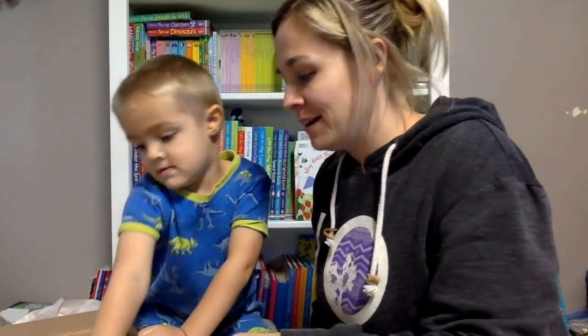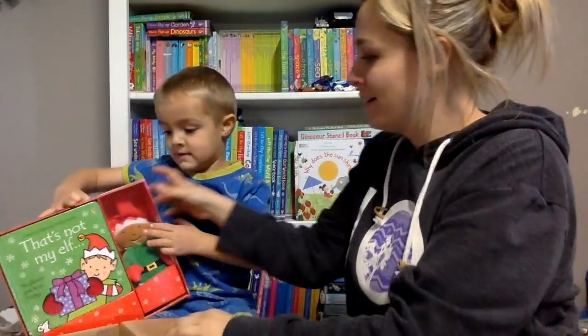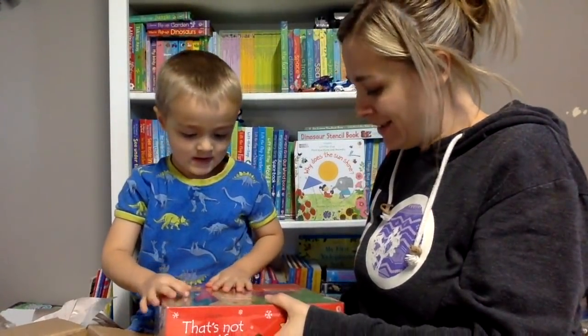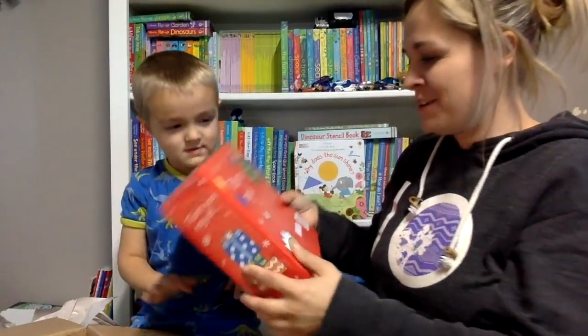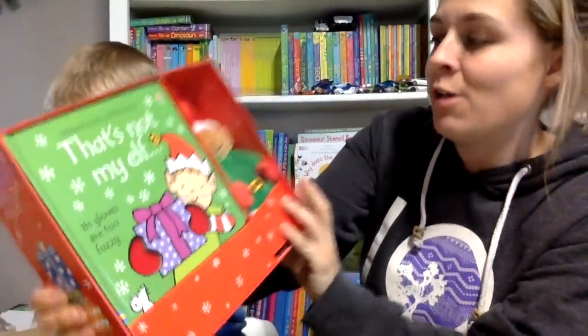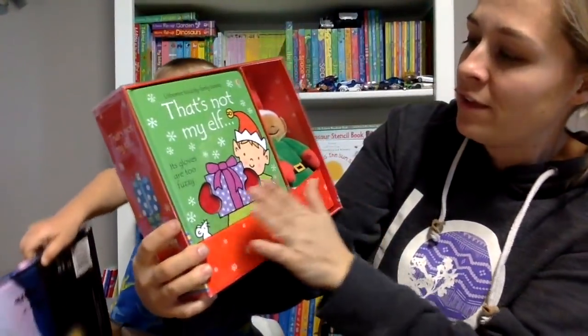There are two more things. What is this one? 'That's Not My Outfit' - it's impossible. A cuddly elf! 'That's Not My Elf' - it's like a gift pack set. It has the elf and the book.